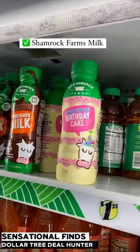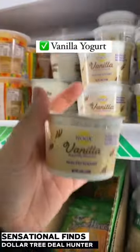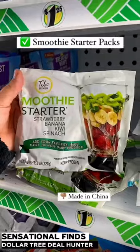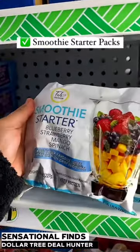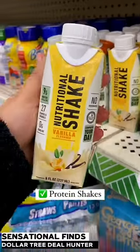First up, in the milk section, they had this birthday cake milk that I used as a coffee creamer. They also have some vanilla yogurt. They have these smoothie starter packs from TJ Farms — these are great for $1.25, but they are made in China, so just be aware. To go along with the smoothies, you can add in these protein shakes. They have vanilla and chocolate.